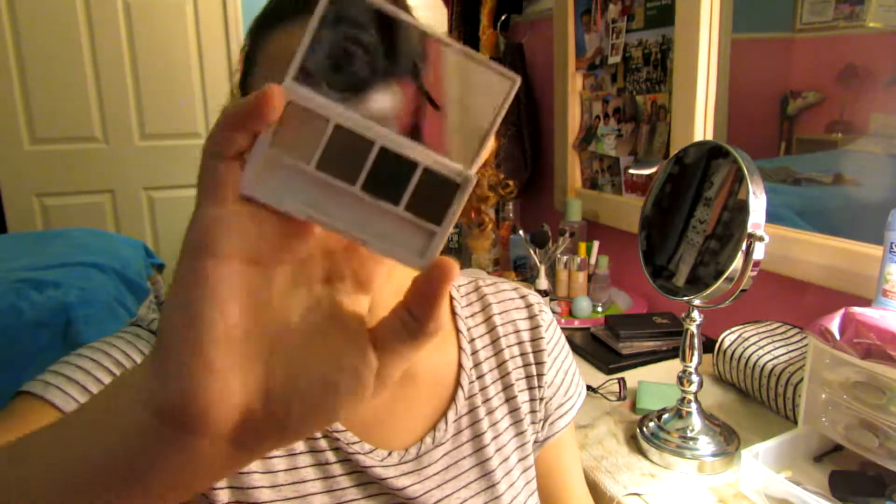I don't wear eyeshadow at school because I just don't feel comfortable with it, along with filling in my brows. I know people will notice because I don't have a lot of brow hair, so they'll definitely notice if I do. But when I go out to events and hang out with my family, I normally use this Clinique palette — it's really cute, the colors look like this. If I were to do eyeshadow for this video, which I'm not because it's an everyday tutorial, I would definitely use this palette. They are pretty colors and they blend out really nice.